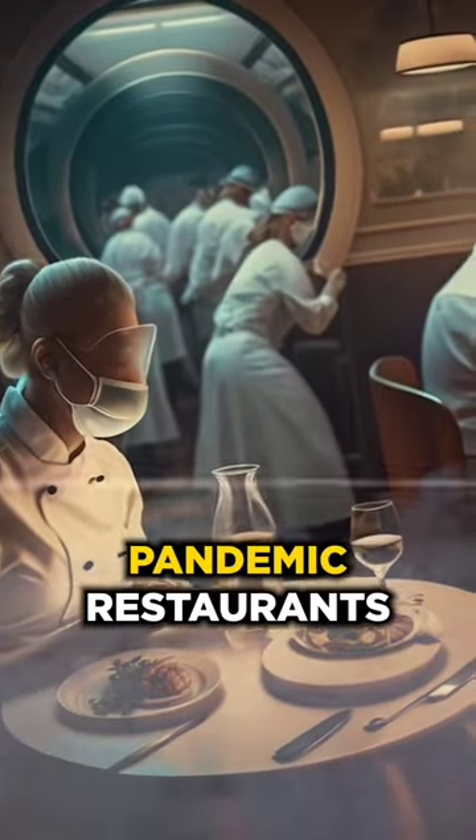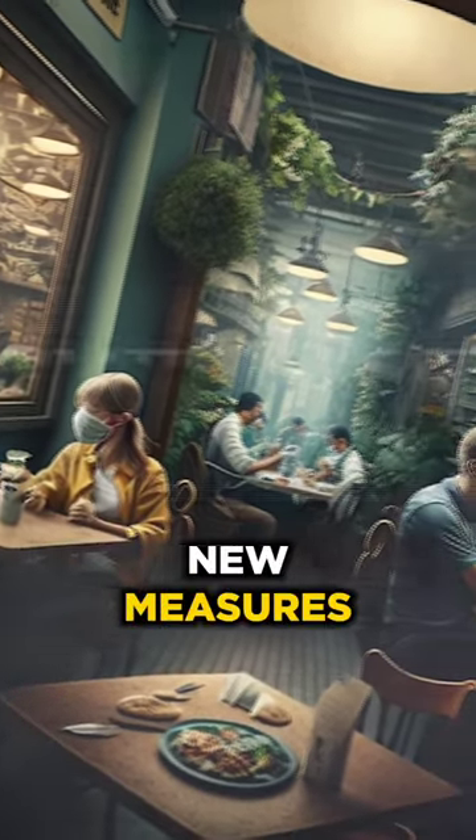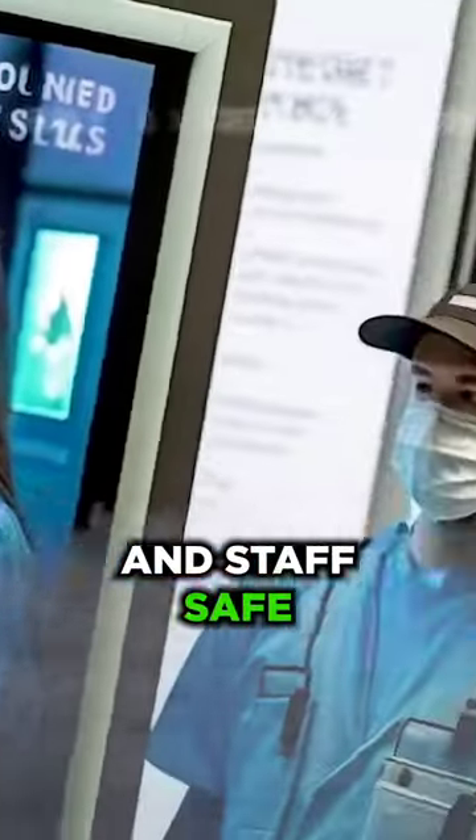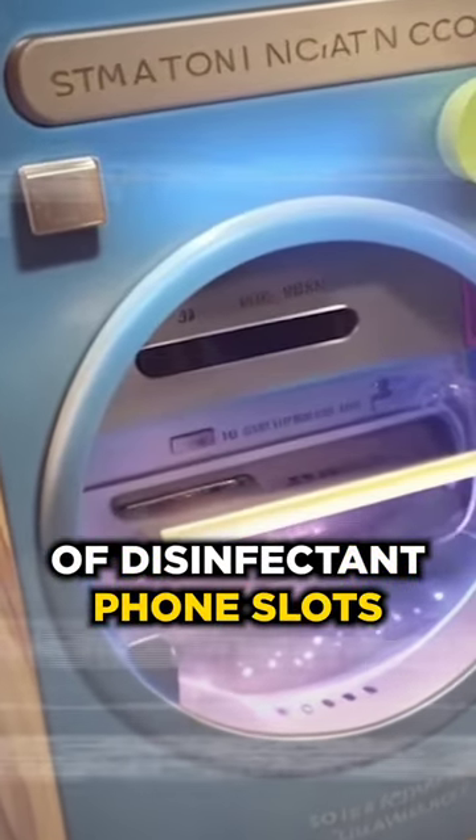In the midst of the COVID-19 pandemic, restaurants around the world had to adapt and implement new measures to keep their customers and staff safe. One such measure was the use of disinfectant phone slots.